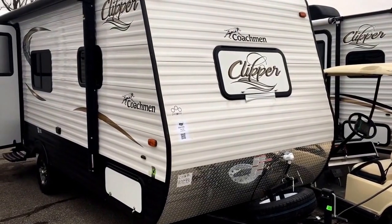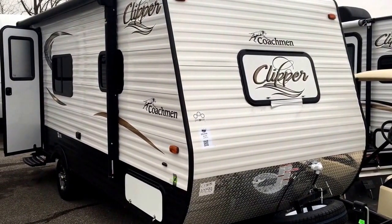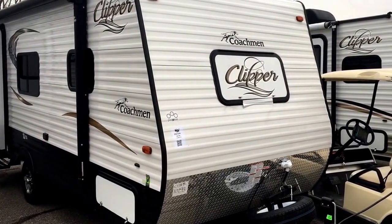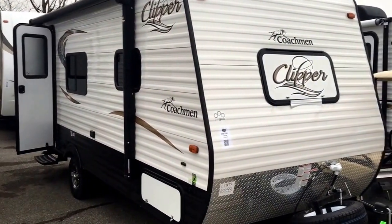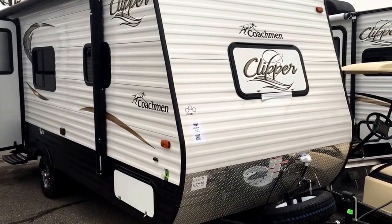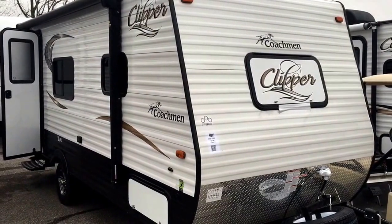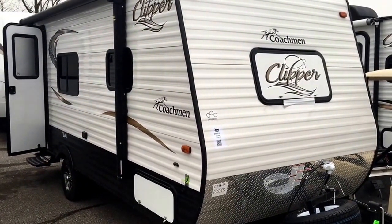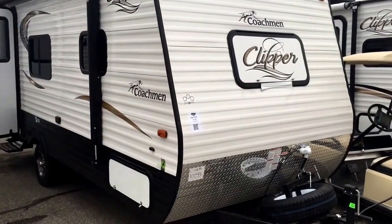Hey guys, this is Matt Goulet from Pete's RV Center, South Burlington, Vermont. We're gonna do a quick walk around today of the 2016 brand-new Coachman Clipper 17 FB. We just got this one in — a few changes from 2015 we want to go over with you and show you this floor plan, and why this is one of the most popular campers we carry here at Pete's RV Center.